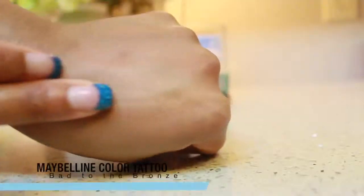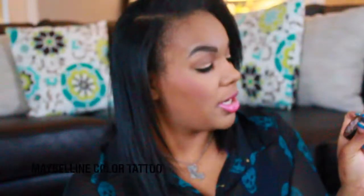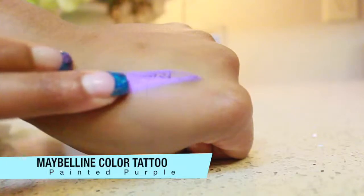I definitely recommend picking those up. They are the 24-hour Color Tattoos, and the containers look almost like a MAC paint pot — each one has a glass bottom. I have four different shades: my favorite is Bad to the Bronze, which I've already hit pan on and used as an eyeshadow base today. I also have Edgy Emerald, a pretty emerald color, and Painted Purple, a purple color.